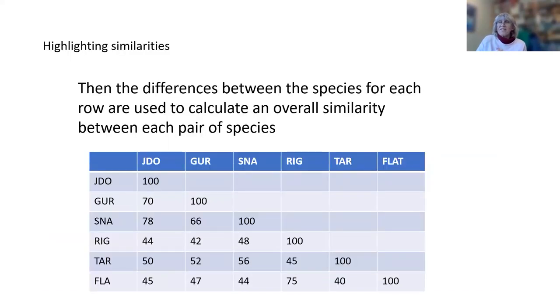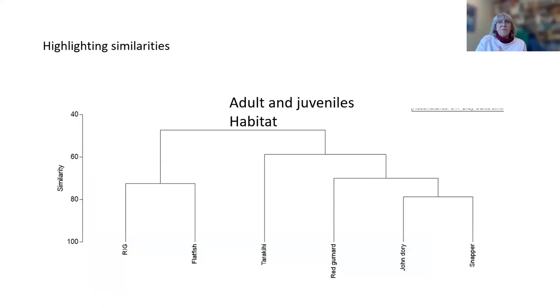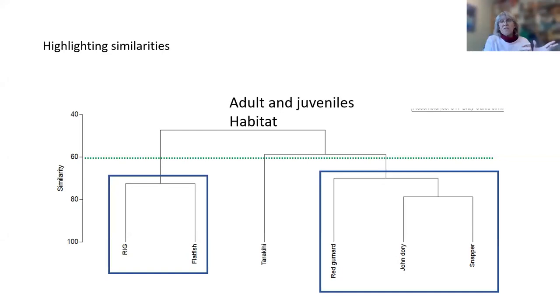Then we stick this matrix into the multivariate analysis and it tells us how similar things are to each other. John Dory is 100% similar to itself, but has a 78% similarity with snapper for this particular component we're looking at. We can see this for adult and juvenile habitats. At a 60% similarity cutoff, we can see that rig and flatfish are more similar to each other than they are to tarakihi or to rig, gurnard, John Dory, snapper. That's what you get out of this sort of analysis.